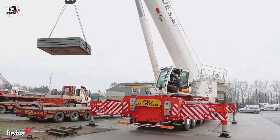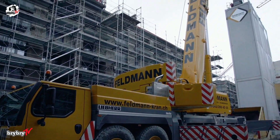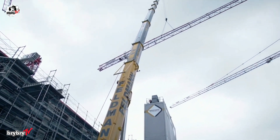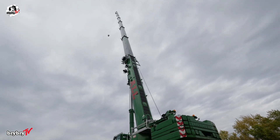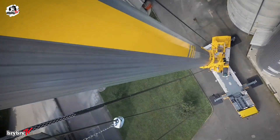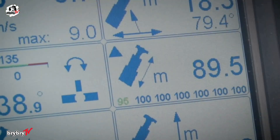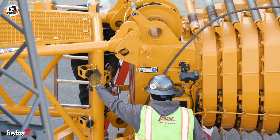With a maximum lifting capacity of 300 tons at a 3-meter radius, the LTM 1300-6.3 delivers unmatched strength in its class. At the heart of the crane is a five-section telescopic boom extending from 14.7 meters to an extraordinary 90 meters — the longest boom in its category. For even greater flexibility, a range of lattice jibs from 4 to 43 meters can be added.